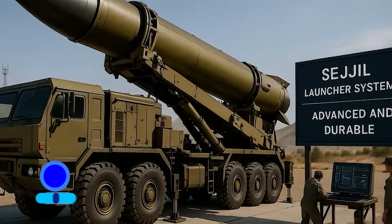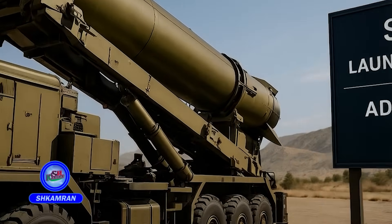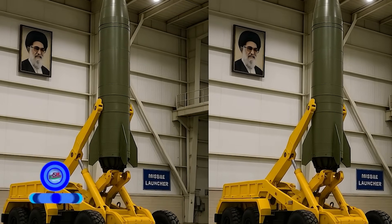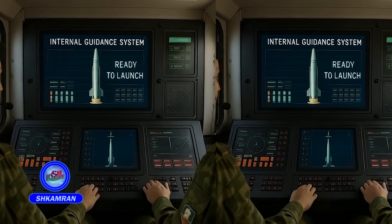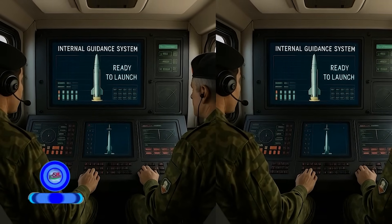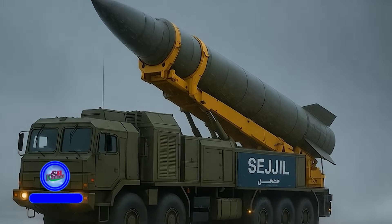The Sejal launch system is technically advanced and robust. The launcher is equipped with a powerful hydraulic system for missile erection. During preparation, the missile is positioned vertically on the launcher. The launch system includes a cabin-based control and guidance interface, enhancing both safety and operational speed.